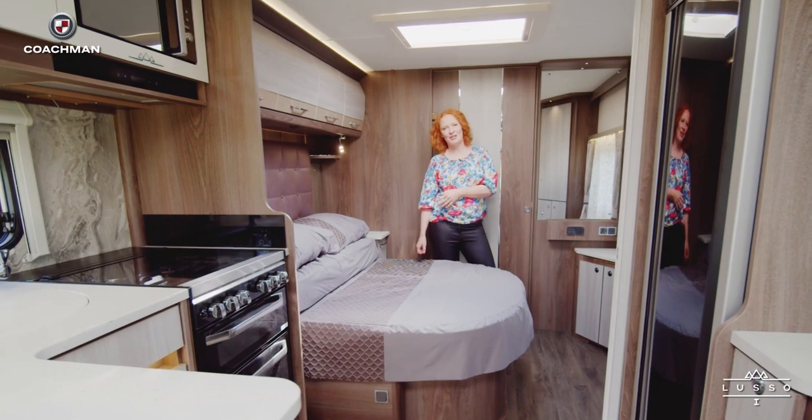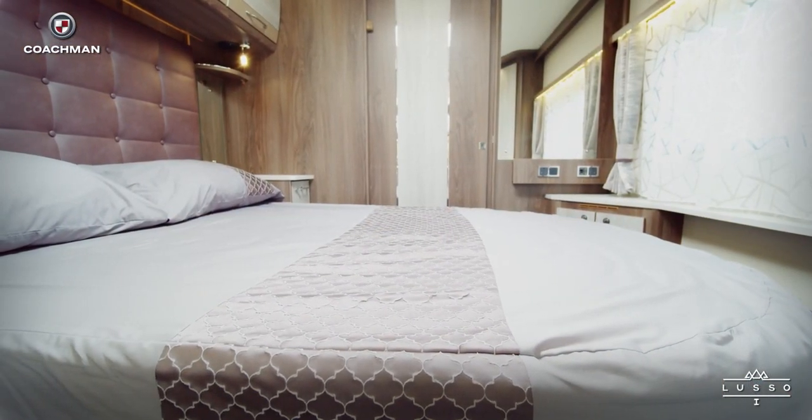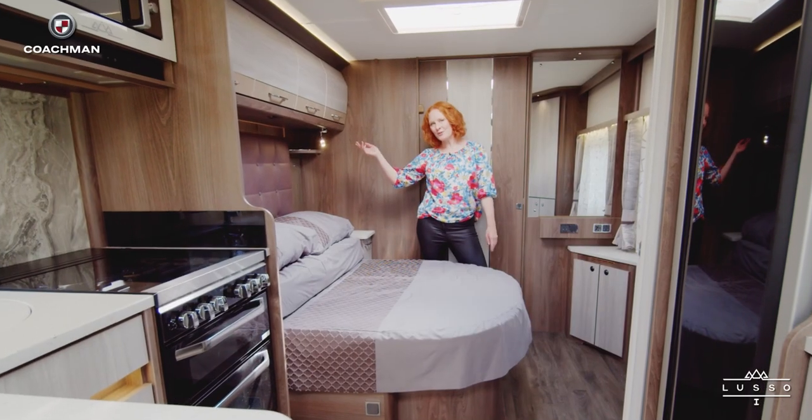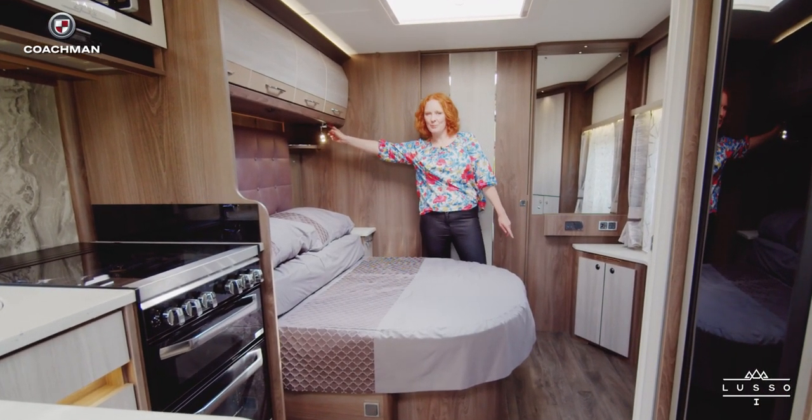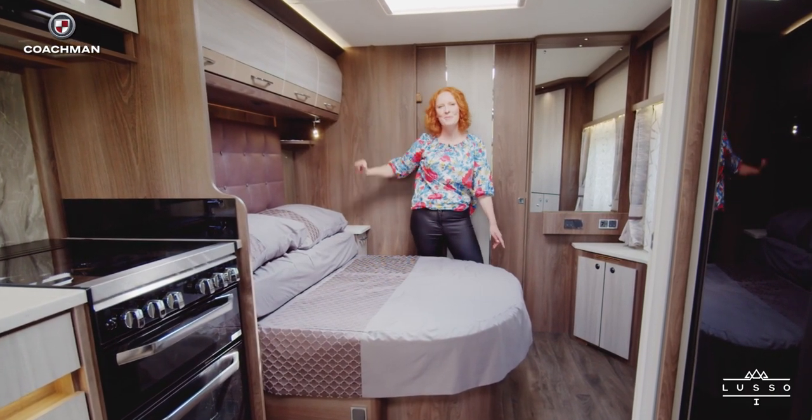It's currently in its retracted position, but in the evenings you can extend it out really easily — it's just a simple manoeuvre. There's plenty of storage space in the lockers and these lights here have USB points, so if you want to watch your film in bed and you're running out of battery, there's no problem at all.